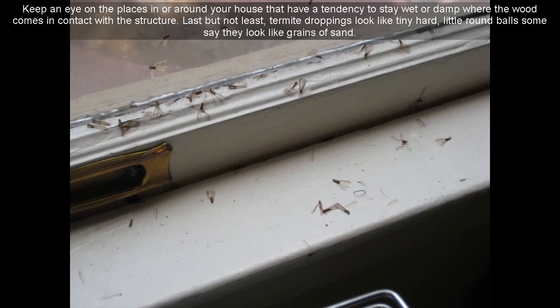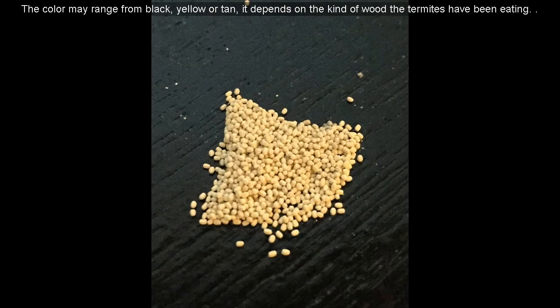Last but not least, termite droppings look like tiny hard little round balls. Some say they look like grains of sand. The color may range from black, yellow, or tan — it depends on the kind of wood the termites have been eating.